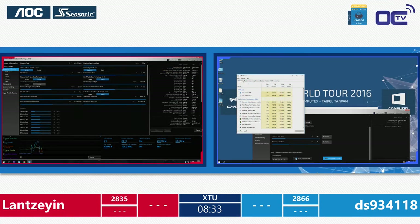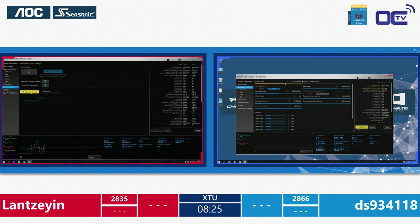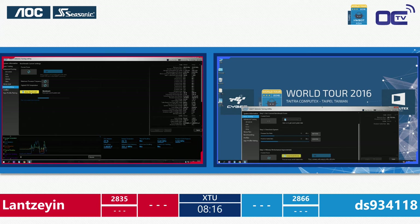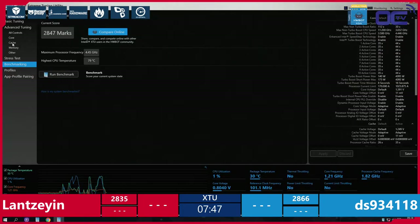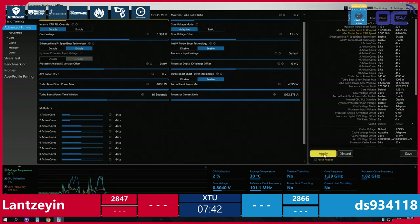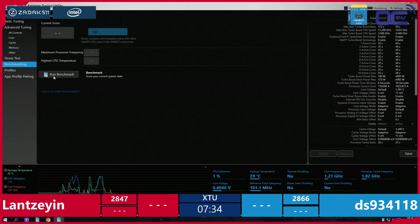DS reached 2866 — one technique used was killing Explorer to free up a few extra points, though that meant running without a wallpaper. DS then crashed. With Broadwell-E, crashes tend to be hard locks requiring a long press of the power button or flipping the PSU switch. Meanwhile Lan hits 2847, trying to stay on DS's heels. DS leads at 2866, Lan at 2847 — needing about 20 more points.